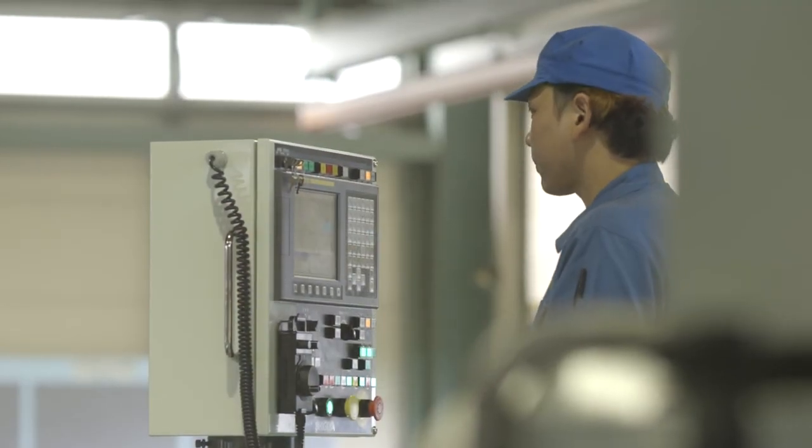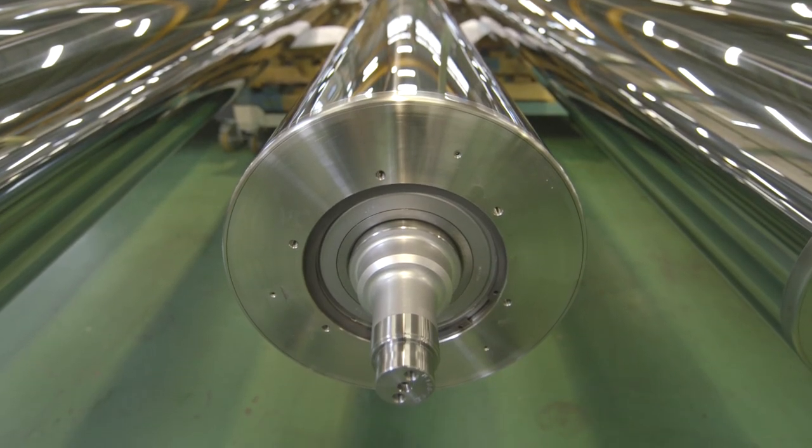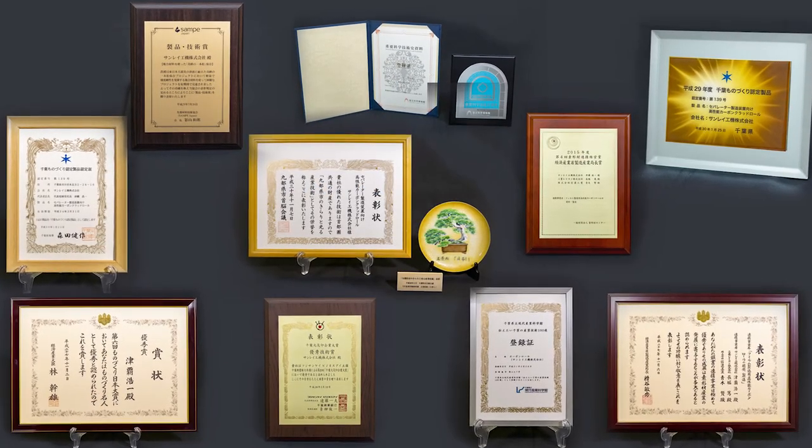With the latest equipment, including grinding machines and an NC lathe, the company can mass-produce superior products in a stable manner. Sunray Koki's technologies have gained recognition in various fields and received many awards.